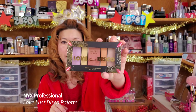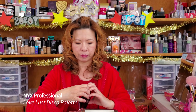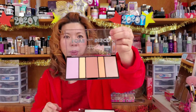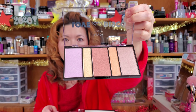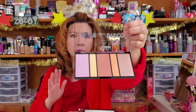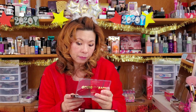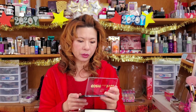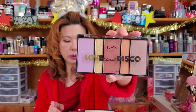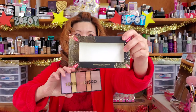This is called the Love Lust Disco highlight palette. I love that purple lavender highlight on the far left, and the gold in the middle is beautiful. Look at those five colors — so so pretty! Love Lust Disco. It's extremely shimmer, and this is the NYX Professional New Year Christmas edition highlight palette.